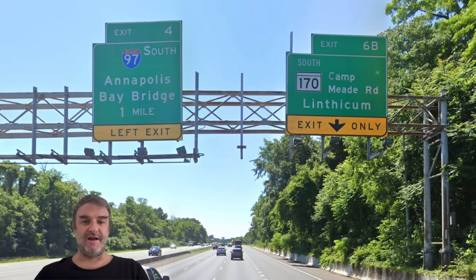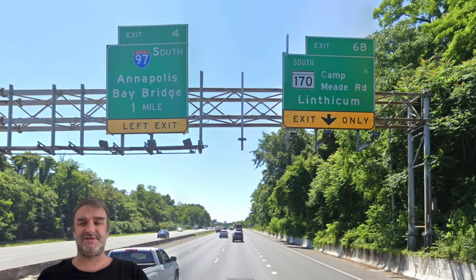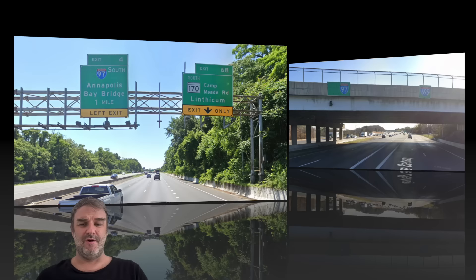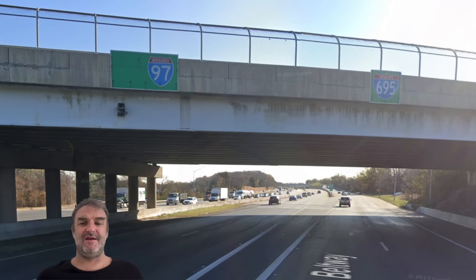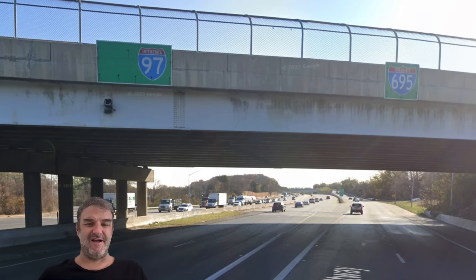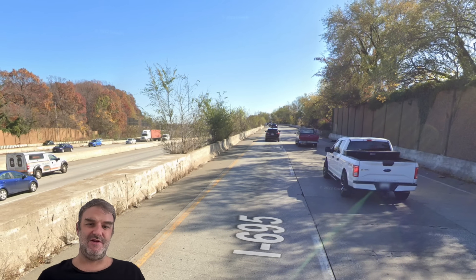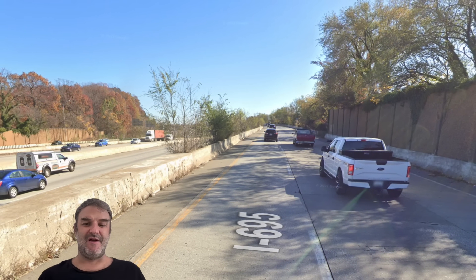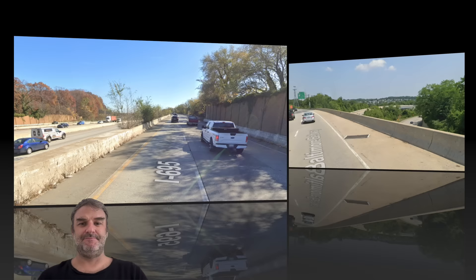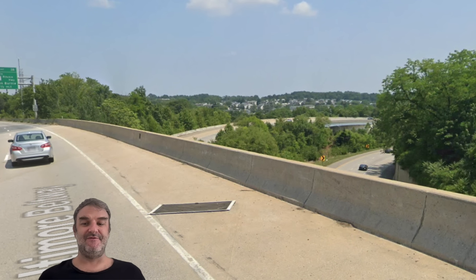And I-97 Annapolis Bay Bridge, one mile — it's a left exit, requested by Boss King Inc. on the Patreon. We'll take a look at this exit because it's a weird one. Here is the split: we see 695 on the right and 97 on the left, so it's almost like 97 is the mainline and 695 is exiting itself again. As we continue further down, 97 traffic continues at grade while 695 traffic goes up onto an overpass. Here we are on 695 crossing 97 — we're on an overpass over 97 while 97 traffic stayed even the entire time.